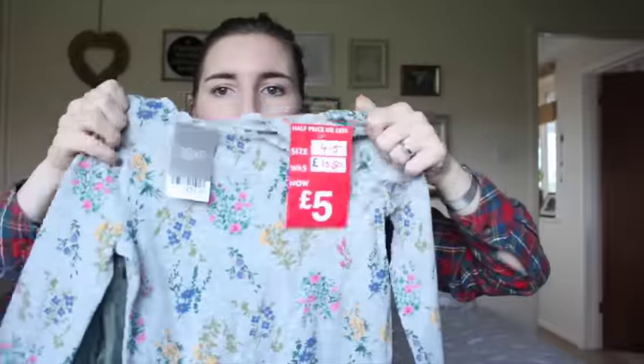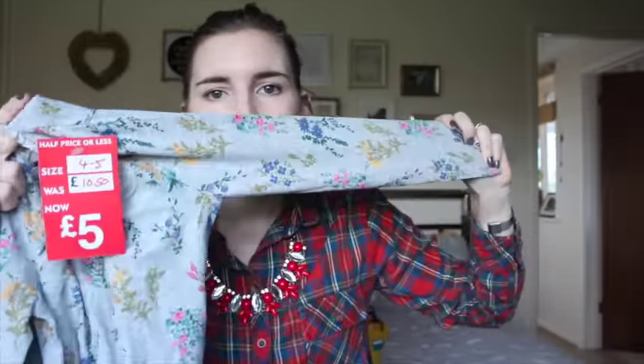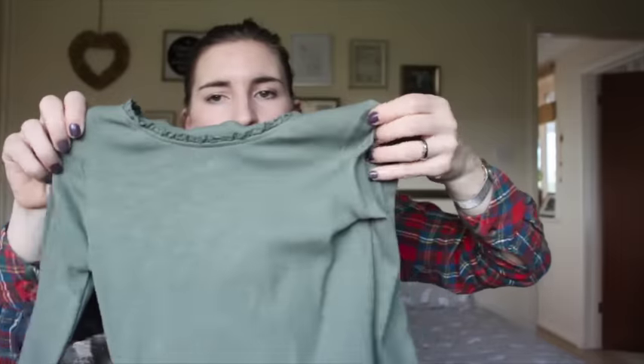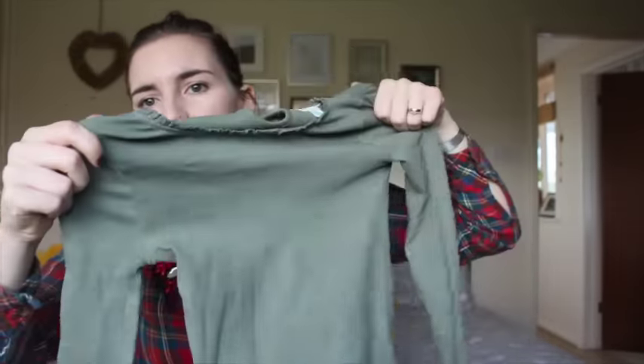She's also got these — I'm going to save these till winter actually. These were half price or less than half price at £5 for a set of two — just basic long sleeve floral tops. I'm going to save these for winter next year because she doesn't need any right now. One is like a floral and the other is in khaki green, in age four to five — they're quite big actually.